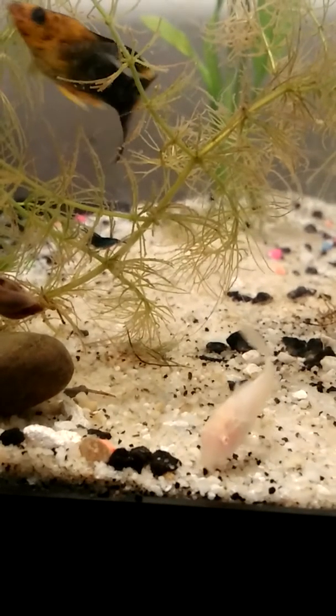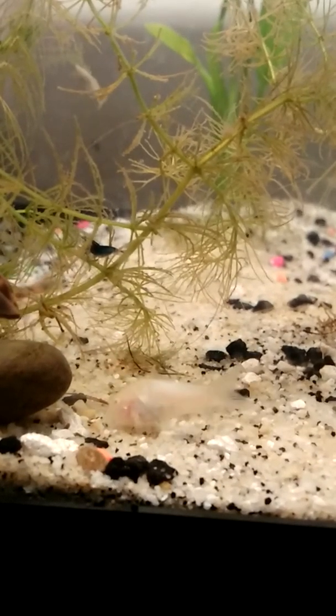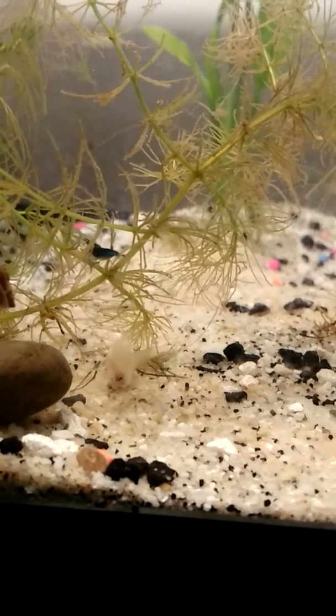He doesn't want to go - he says he'd like to stay in the little bag with the little plants. I'm gonna plant those in there once I'm done with this. They're cleaning away, hanging out with the cories and the snails.